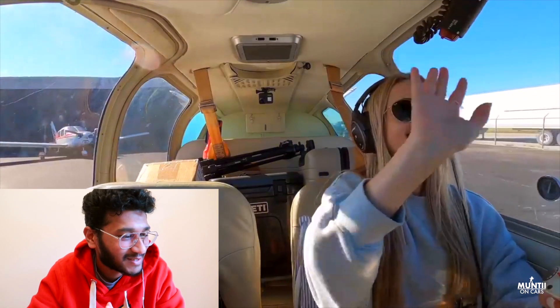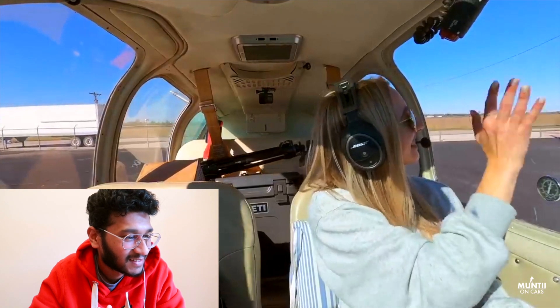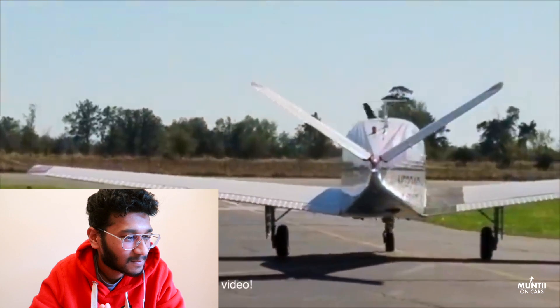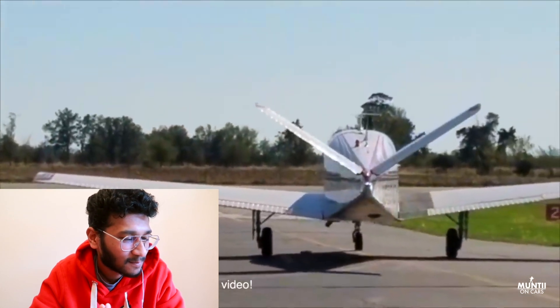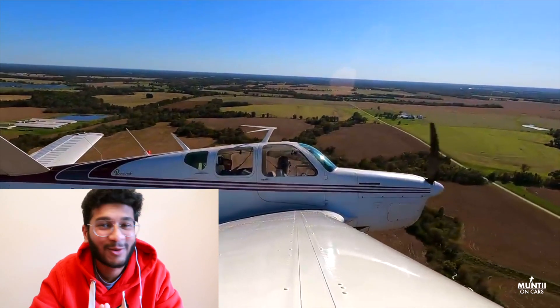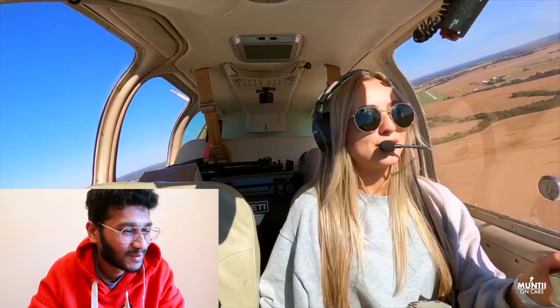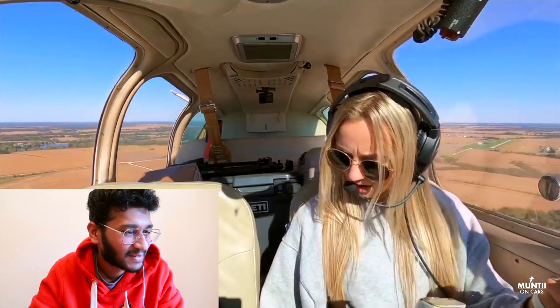Pressure's good, temperature's good — she's checking oil pressure and temperature again. Oh, I love that. Oh, look at the view — oh my goodness, look at that view! Thanks for having me, we are on our way to Wichita.